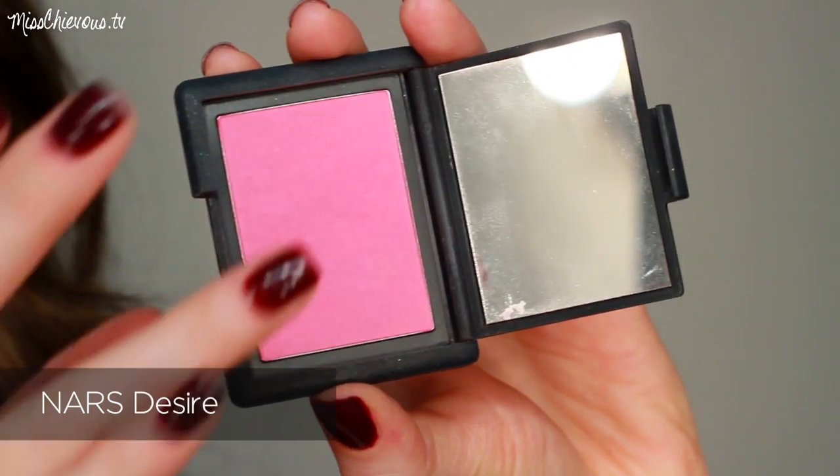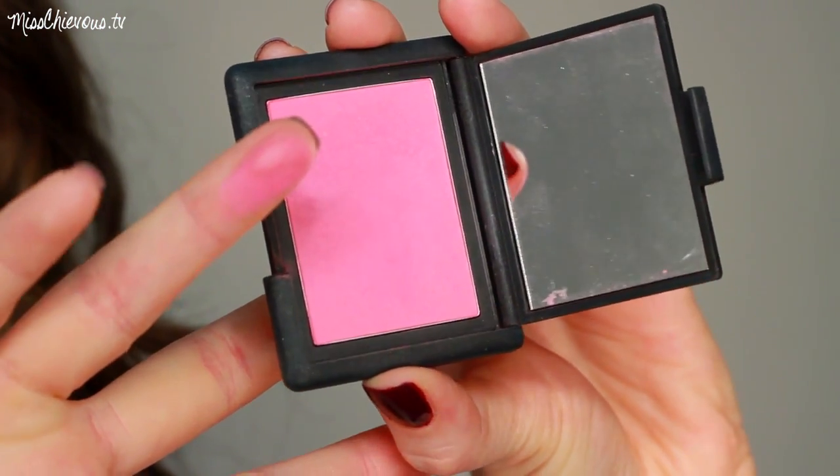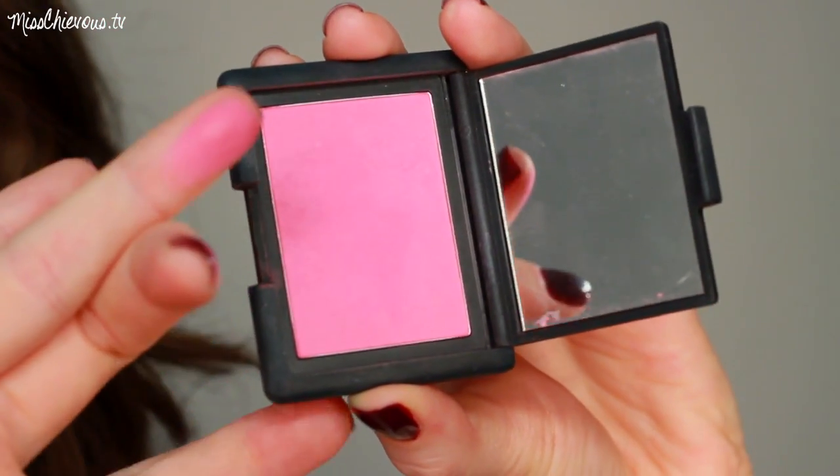The next blush is one by NARS — some of my favorite blushes. They're a little more pricey but I think they're worth it because they're just gorgeous. This one is called Desire. It's a matte finish but it looks crazy bright in the pan — you're probably thinking it's more of a summertime blush. But I love this in winter because it makes your cheeks look like you just got in from the cold, adding a lot of nice pink color.